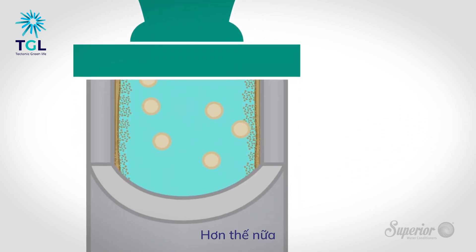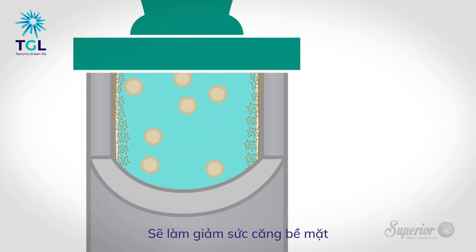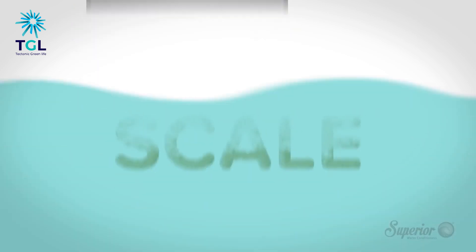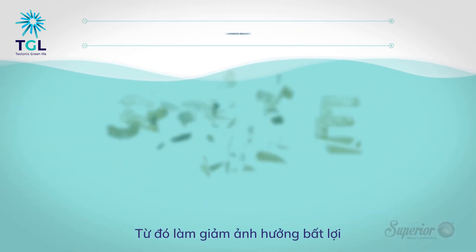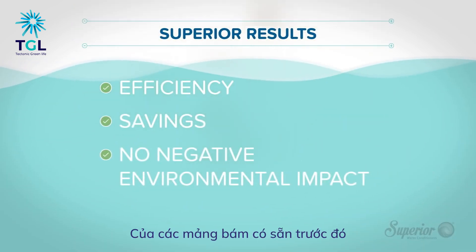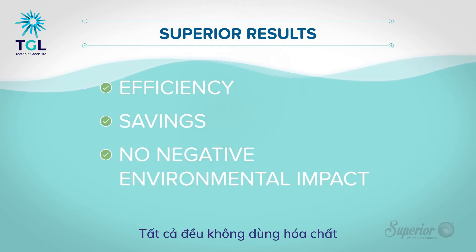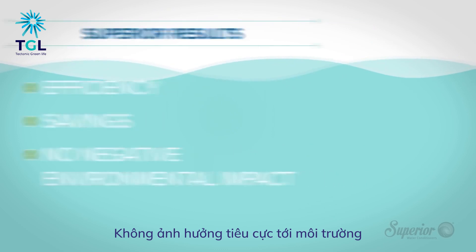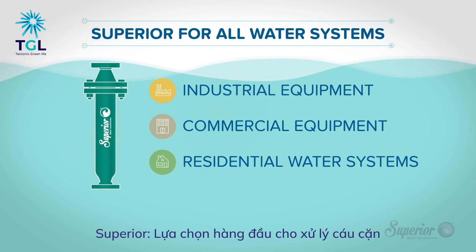Additionally, the Superior water conditioner reduces water surface tension, causing it to become wetter and more soluble, thus reversing the detrimental effects of existing scale buildup in retrofit applications — all without the use of chemicals and with no negative environmental impact. The superior choice for scale control.